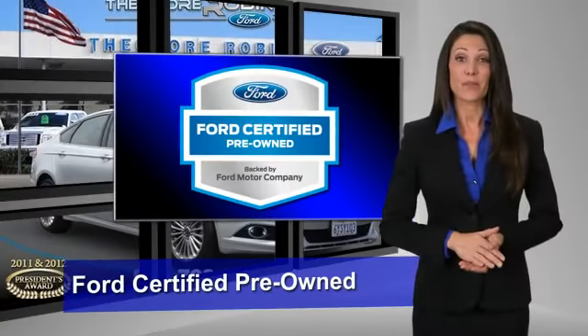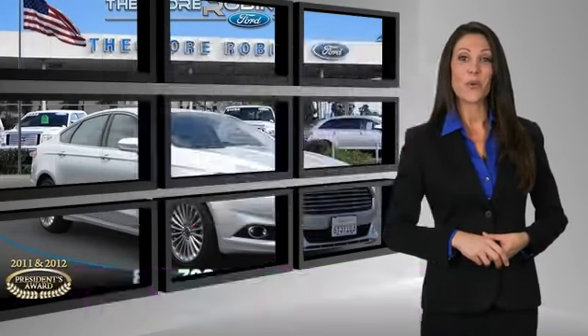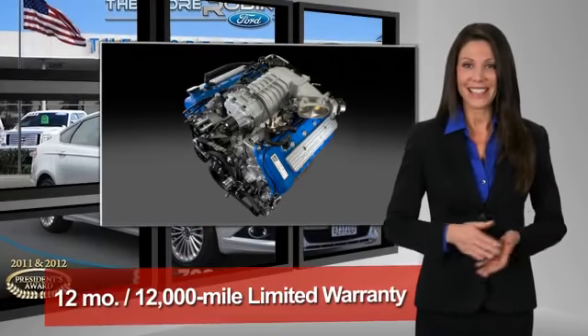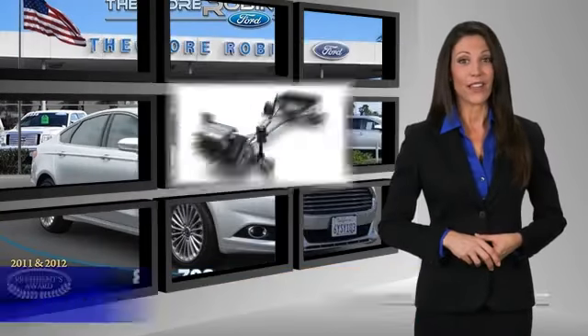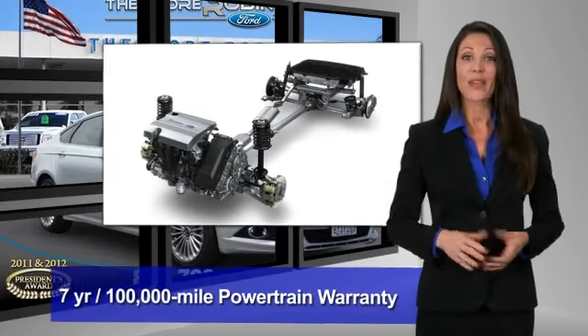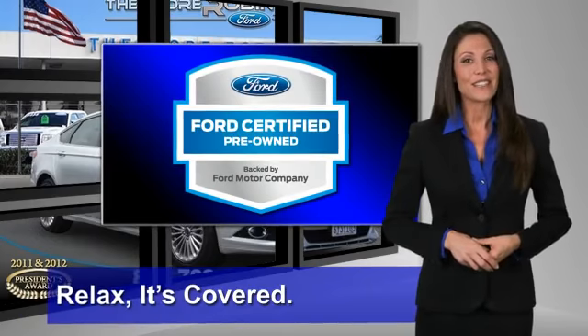This Ford certified pre-owned vehicle has undergone a rigorous 172-point inspection by factory-trained technicians. We notice everything. Enjoy the confidence of the comprehensive limited warranty that offers coverage on more than 500 components. Relax. It's covered. See your dealer for details.